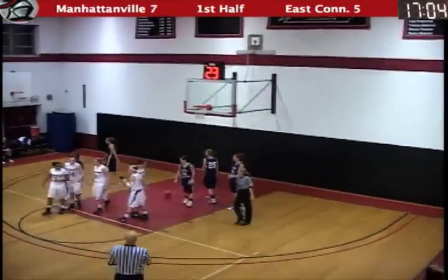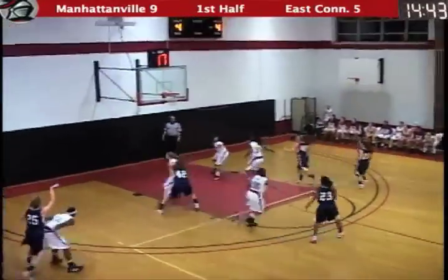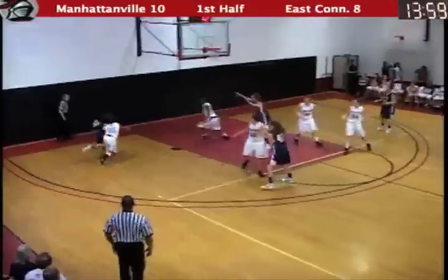Beautiful job by Courtney Turner to keep her balance. She's standing upstairs, but she is our top count person. Three-pointer is good. Rims in. The offense seems very familiar to me.